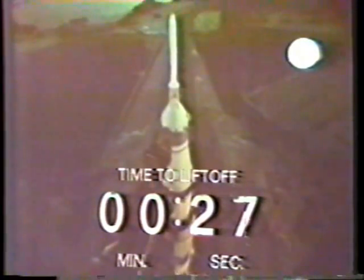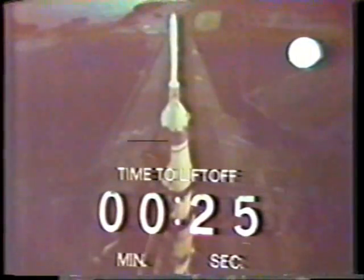30 seconds and counting. Stu Roosa just said thanks, it's been a good count. 25 seconds and counting, we are still go. 20 seconds — guidance alert, the guidance system now going internal.